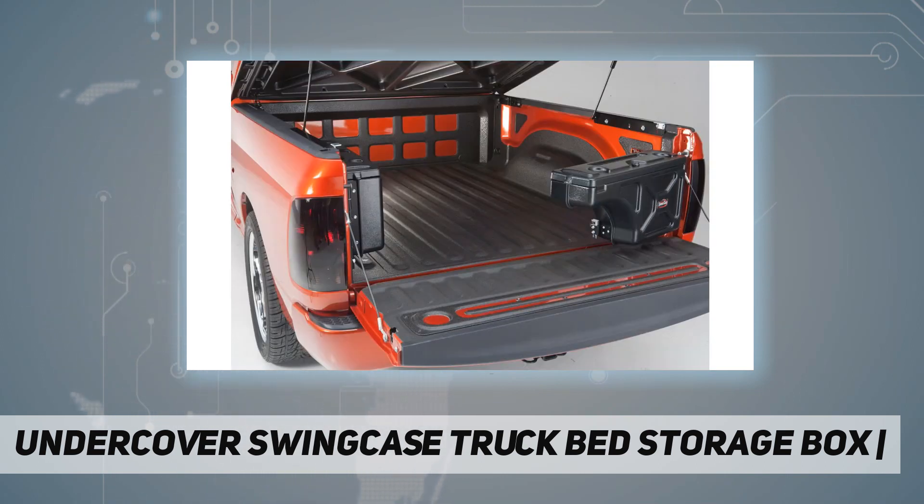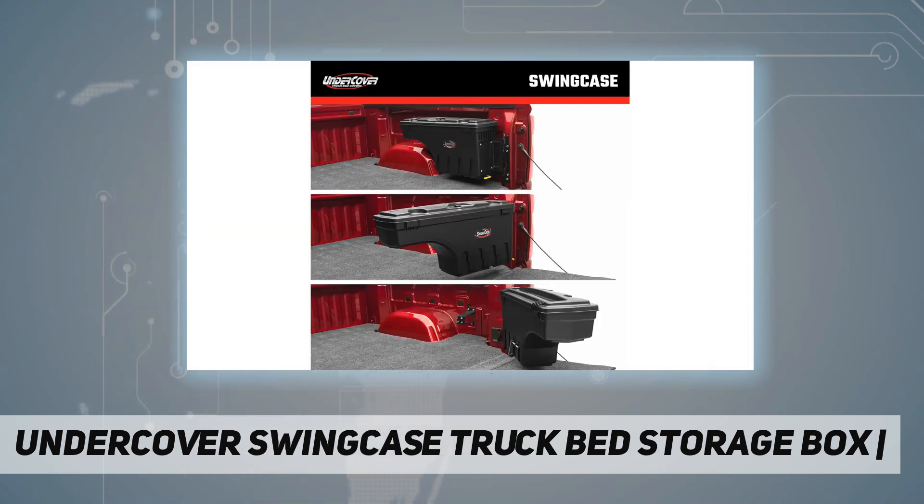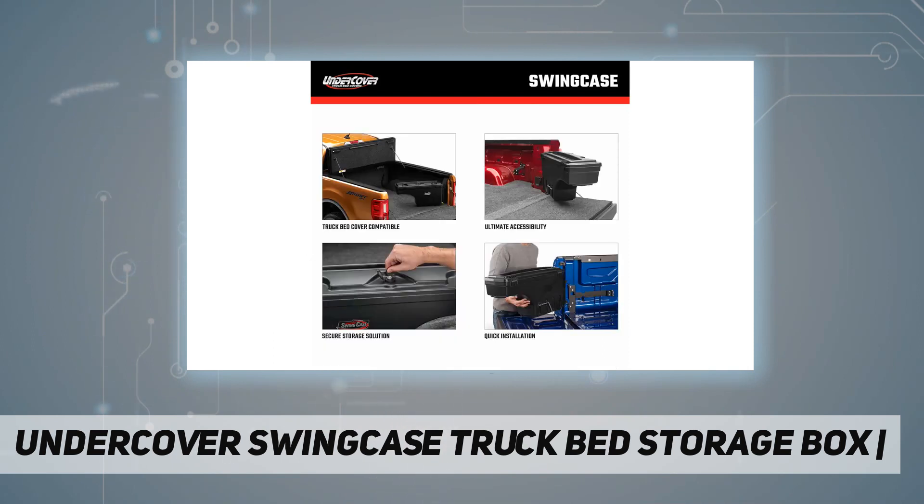The SwingCase fits 2015 to 2020 Ford F-150 passenger side and is truck bed cover compatible. It maintains a three-inch clearance from the truck bed and works with virtually all tonneau covers — soft, hard, folding, and rolling — for ultimate accessibility.